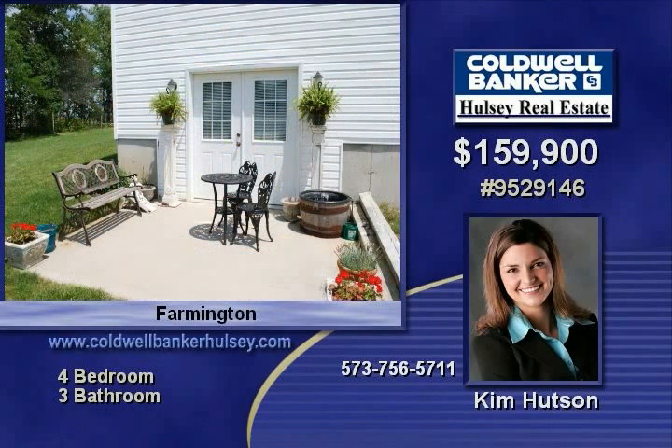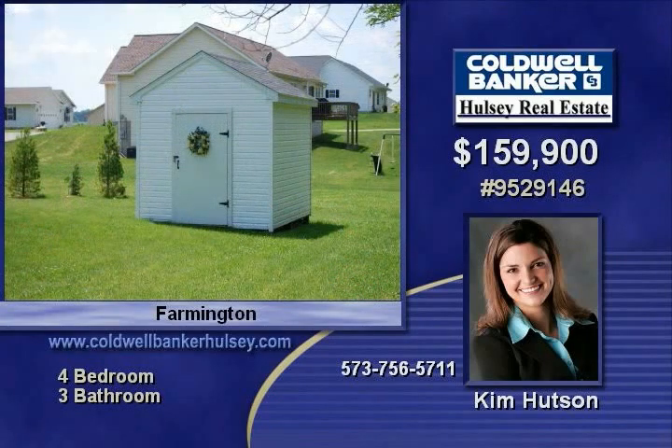Other features include a finished walkout lower level, which has a family room with wet bar and a full bath. Recreation room, fourth bedroom, and a small room currently used for sewing and crafts.